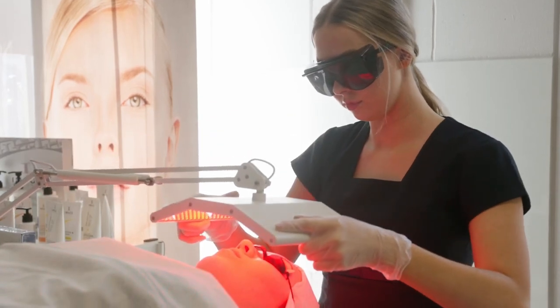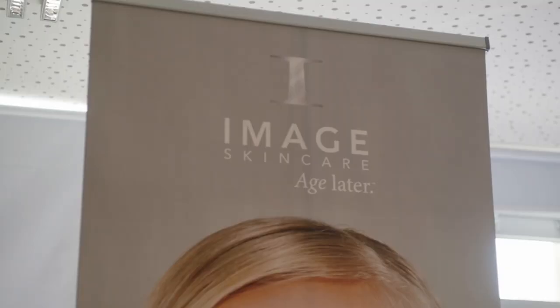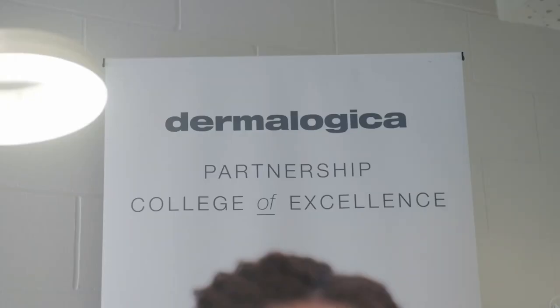We're doing a lot more high-end treatments like microdermabrasion, we're doing laser, we're using really high-end products like Image and Dermalogica, which are amazing.